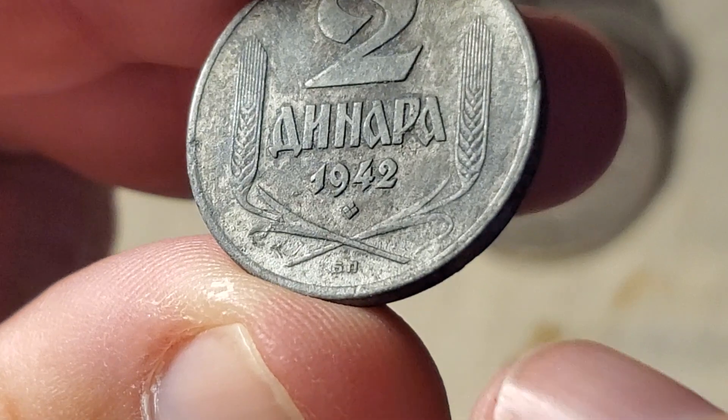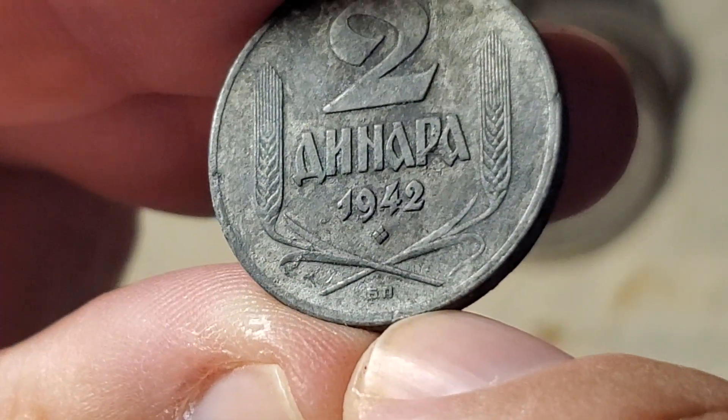I want to point out that at the bottom we have the mint mark for Budapest — the two characters right there.